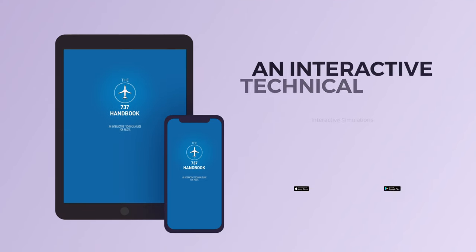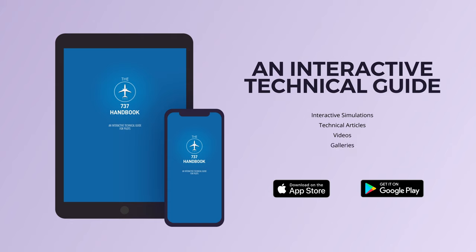I hope that you learned something new today. If you'd like to know more about aircraft systems, and specifically more about the 737, download our 737 handbook app, where you can benefit from interactive simulations, technical articles, and videos.